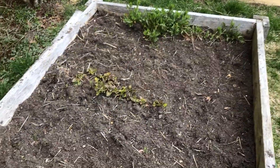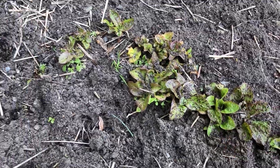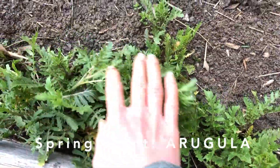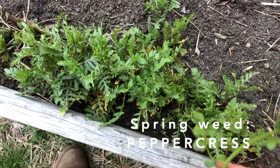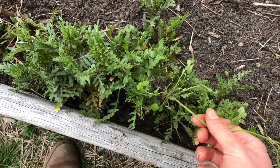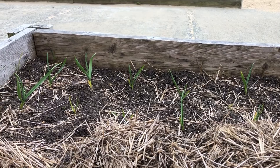Over here we have some lettuce that survived the winter. This lettuce is called freckles because it has little red freckles on the green leaves. We also have arugula, which is a peppery salad green — it's very tasty. And some of that peppercress weed has popped up. Fun fact: peppercress and arugula taste very similar and they're both in the same family, which is why their leaves look similar too.